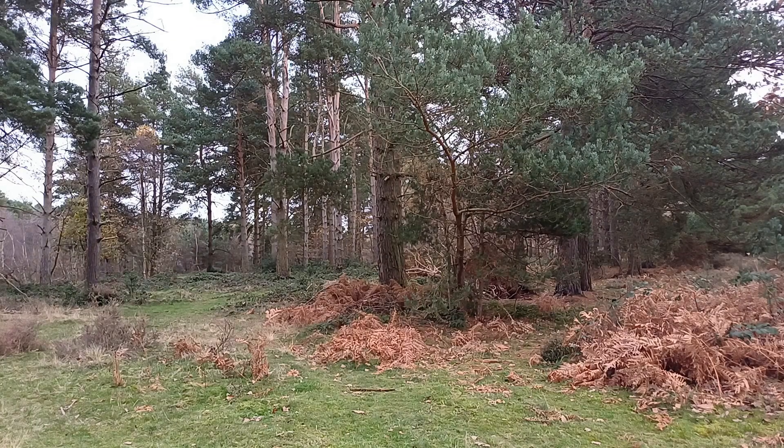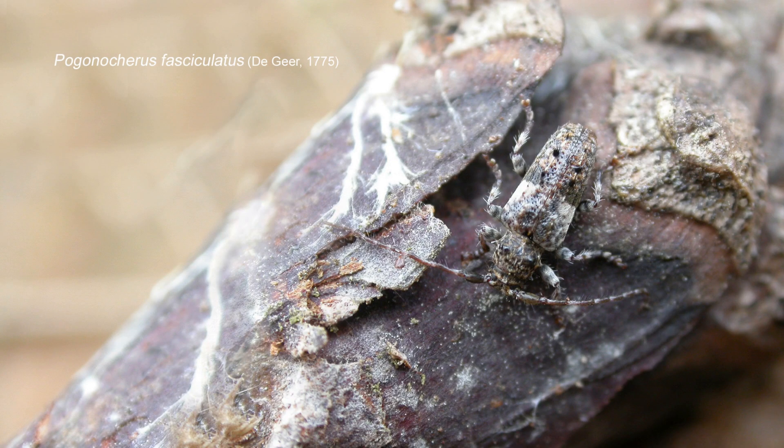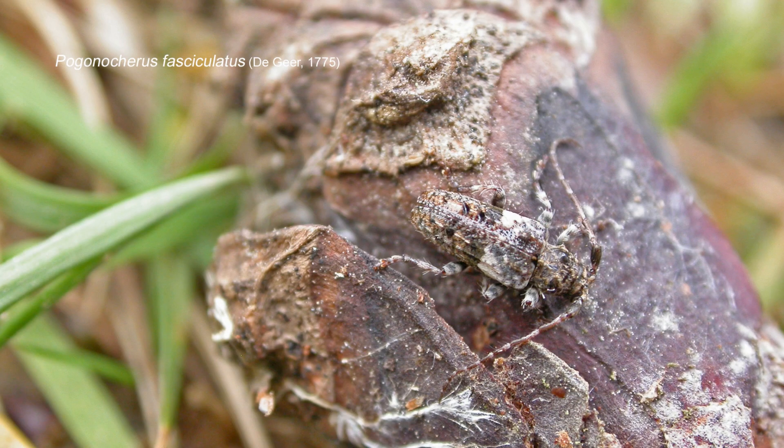Beating of pines, especially where there's accumulations of needle and leaf litter in with the branches, is probably the place to look — maybe even in the pine cones that are on the trees. It's a species you can target during the winter months. I'm very pleased with this. It's always nice to search for a species and then eventually find it. It has only taken two visits of actively searching and beating pines to find this. It must be here in decent numbers, and I'm glad it is — it adds a new species to the Nottinghamshire list.